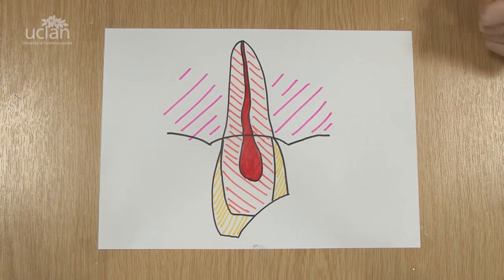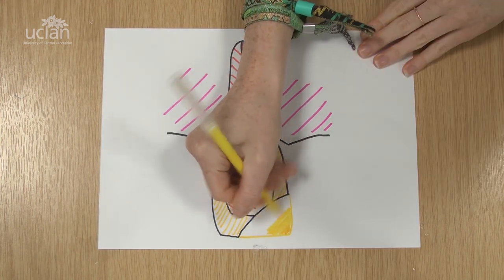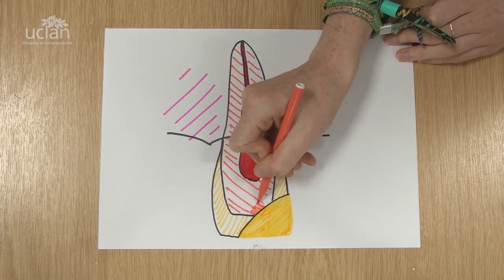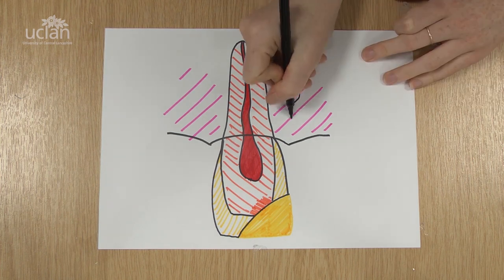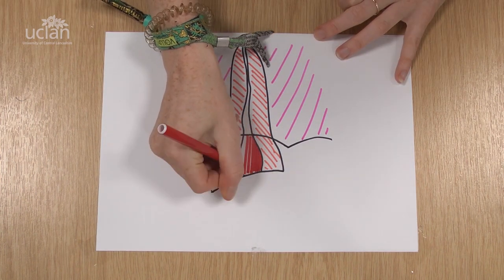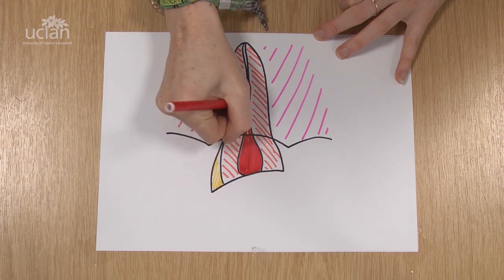When it's a bigger filling, we have to keep a watch for a while on the tooth for signs that the nerve may have been damaged. Sometimes the tooth breaks down as far as the pulp or nerve, and when that happens there's a risk of infection or pain.